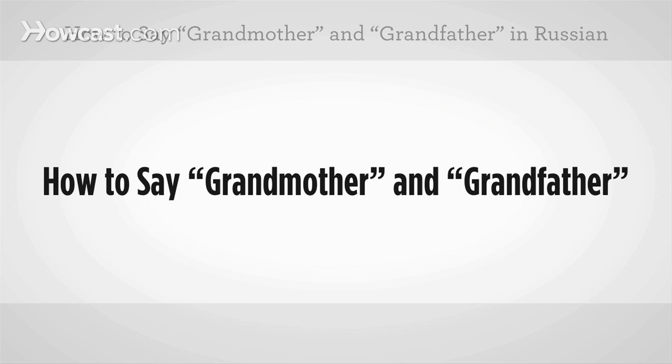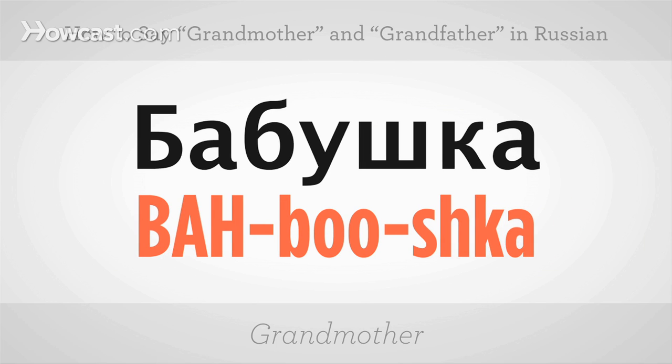How to say grandmother and grandfather in Russian. We'll start with grandmother: babushka. The accent is on the first syllable — babushka. One more time: babushka. And at normal pace, babushka. Give it a shot.